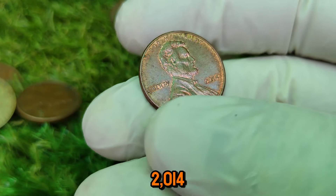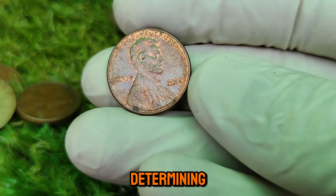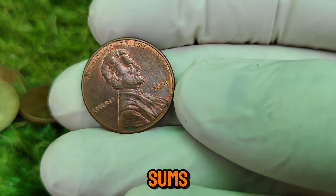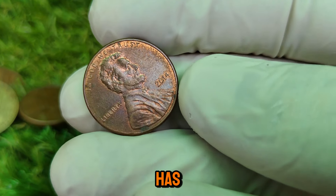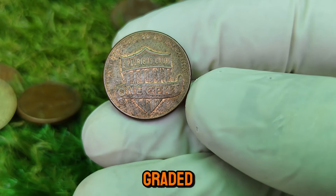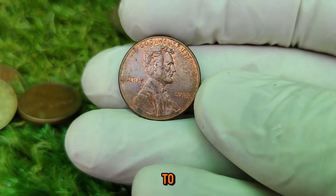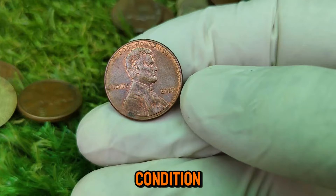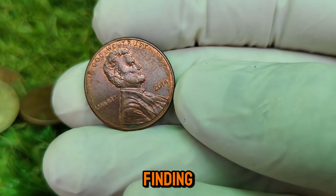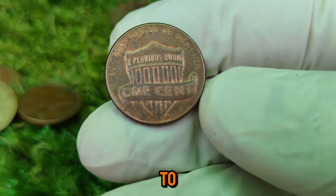You might be wondering why some 2014 pennies are worth significantly more than their face value. The rarity of a coin plays a crucial role in determining its market value. Coins in pristine condition, such as those graded by professional services, can fetch impressive sums. The 2014 Lincoln penny has been found in various grades. While most circulated coins are worth just 1 cent, those in uncirculated condition or graded higher can reach up to $11,999. This specific value is due to the limited number of pennies preserved in mint condition. One collector shared: 'Finding an uncirculated 2014 Lincoln penny is like finding a diamond in the rough.'